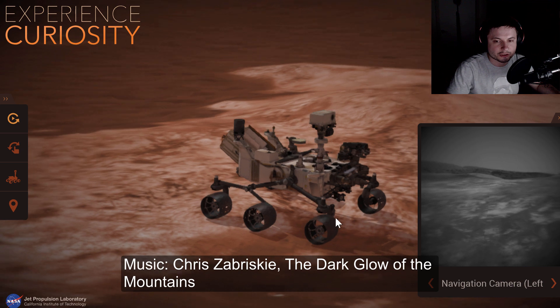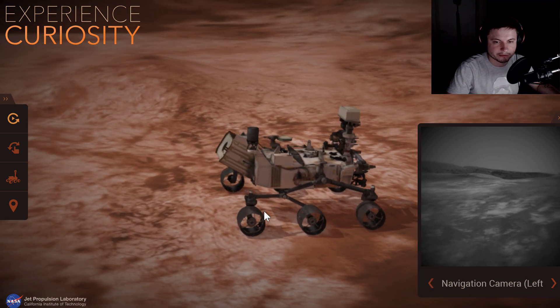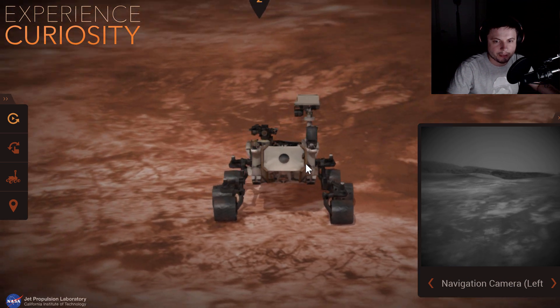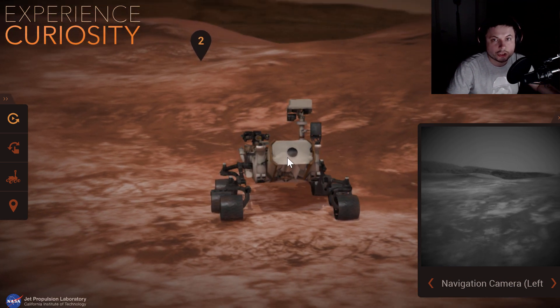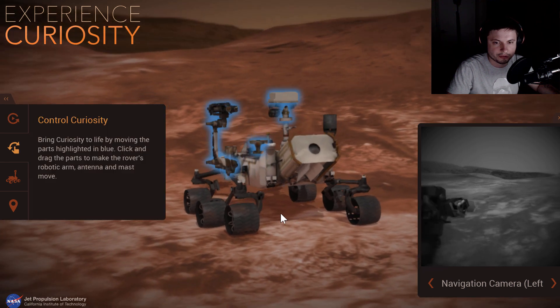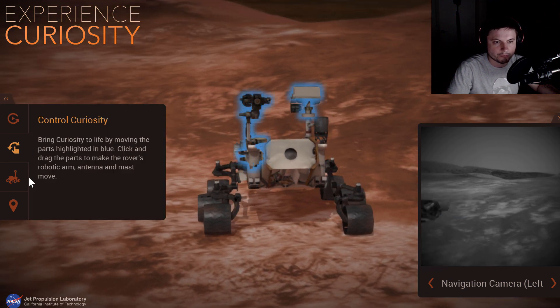This right here is actually a free simulation available from NASA directly and this is known as Experience Curiosity. Basically this is a learning tool — not so much a simulation, not so much a game — it's just a learning tool about the mission and you can actually control the Curiosity using your keyboard and mouse.